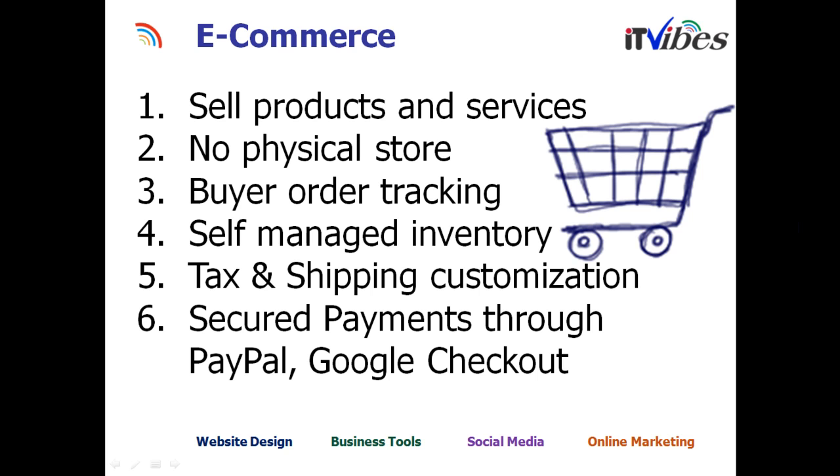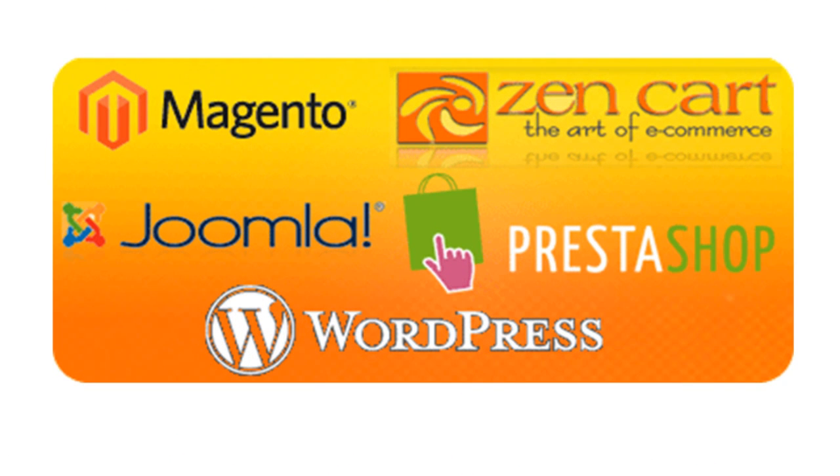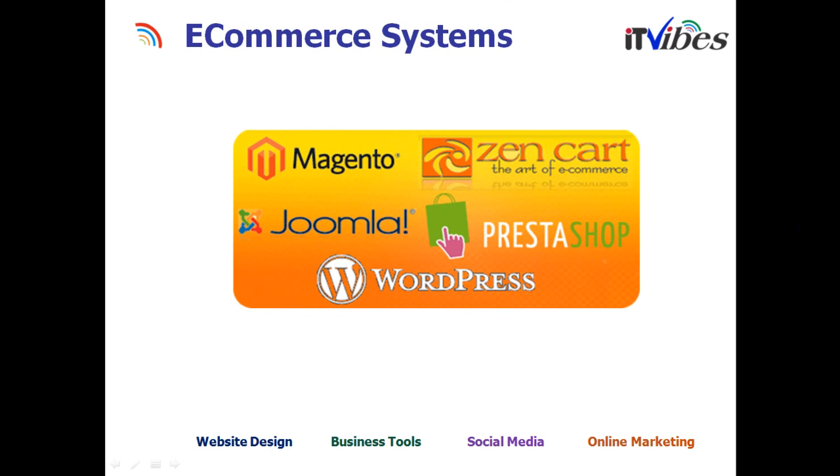Let's look into the e-commerce solution. E-commerce is basically selling products and services online — there's no need for a physical store. Buyers can track all their orders and invoice history. It comes with self-managed inventory so you can manage your products, customize shipping, and set up payment systems. Popular e-commerce systems include Magento, GenCart, Joomla, PrestaShop, and of course WordPress. WordPress can be used as a blog system, a CMS, and an e-commerce platform. Joomla can be used as a CMS and e-commerce solution as well.